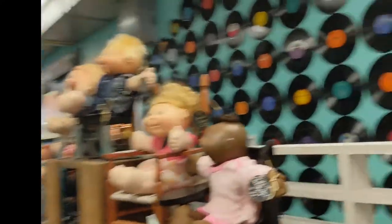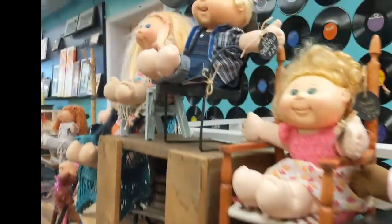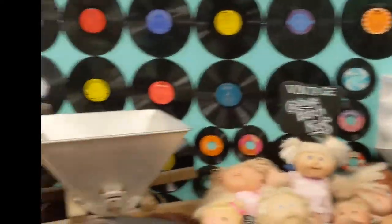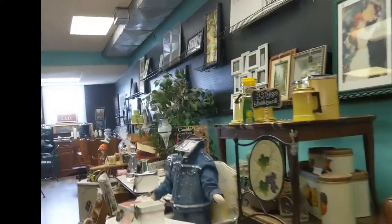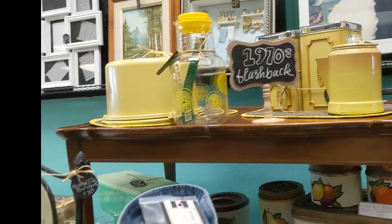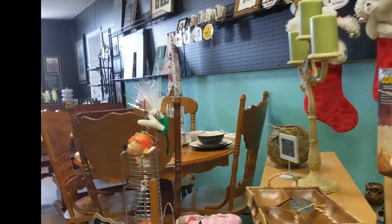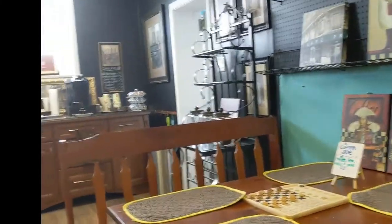There's some furniture up here too, on a deck with items on them. I don't know what vinyl they may have desecrated there, but it's up there — I hope it's not glued on. 1970s flashback. And here we're touching on to the coffee shop area.